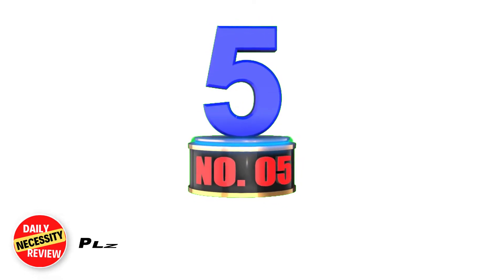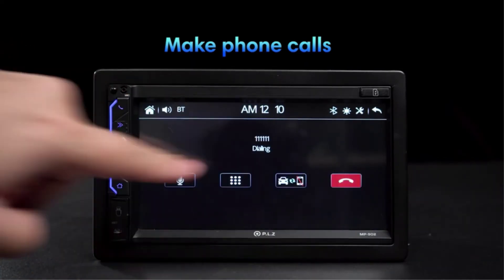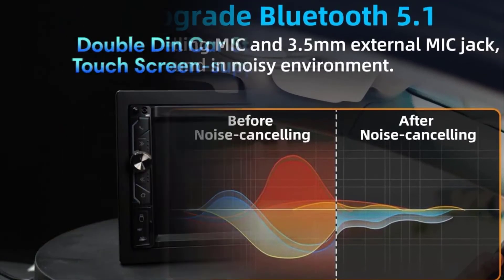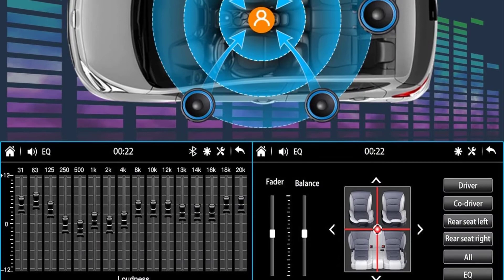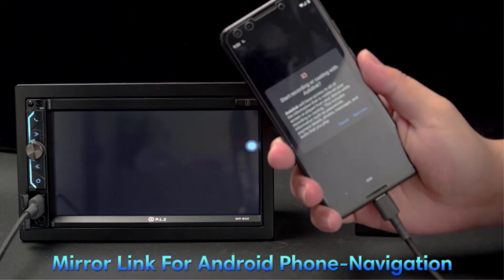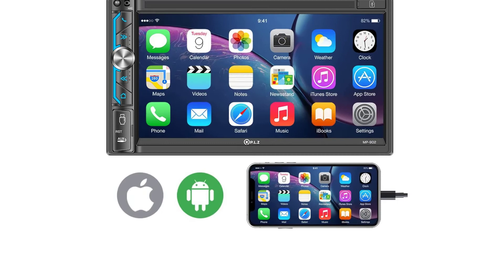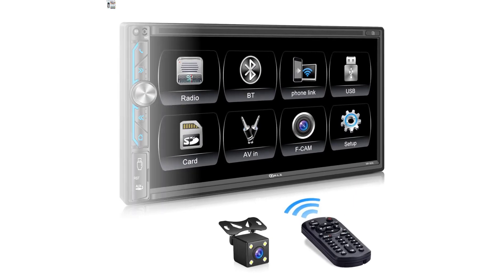Number 5: TLZMP MP900-2 Double DIN Car Stereo. The TLZMP MP900-2 is a great option for those who love to stay connected with friends and family on the road. Bluetooth hands-free calling and audio streaming provide a fantastic experience. You can enjoy movies or music from your devices via aux input or USB port, and the built-in 16-band EQ lets you access different music styles. It supports iPhone and Android phone mirror link, syncing your smartphone to the big screen via USB for easy access to maps and movies. It supports rear and front view cameras with automatic display when reversing for safe and easy parking.